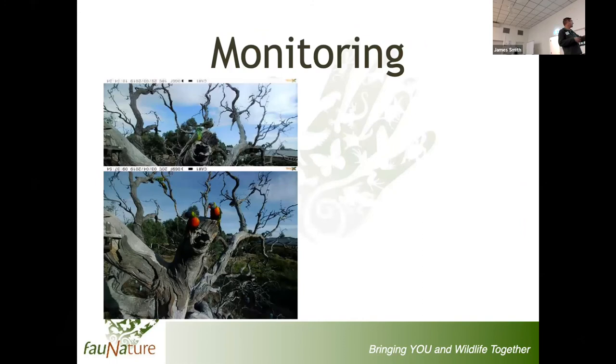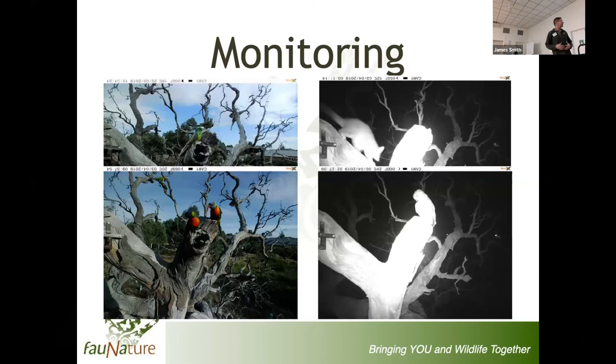Monitoring - I take photographs in everything I do. This is a trail camera on a hollow - the top shows a red rump inspecting the hollow and two rainbow lorikeets. This same hollow at night: there's a brush-tailed possum coming to it, and there's a boobook sitting on top of the hollow looking down into it. Some recent research has said carved hollows get taken up as effectively as natural hollows, because to all intents and purposes that's what they look like to these animals.